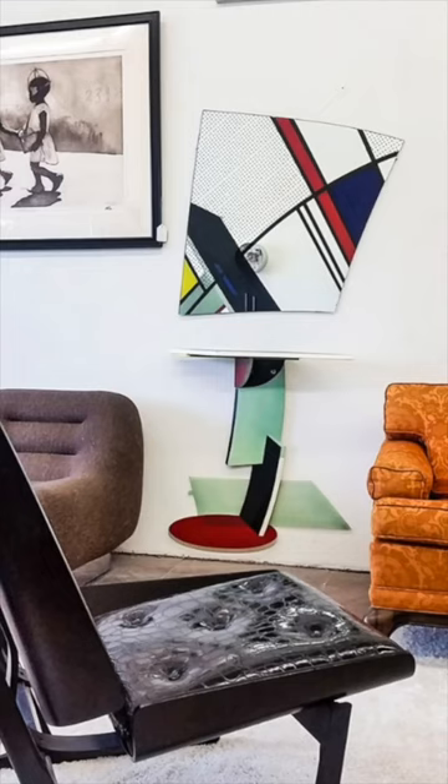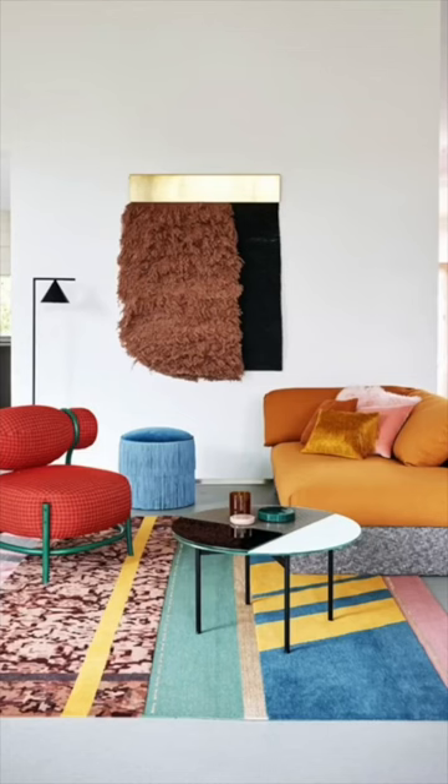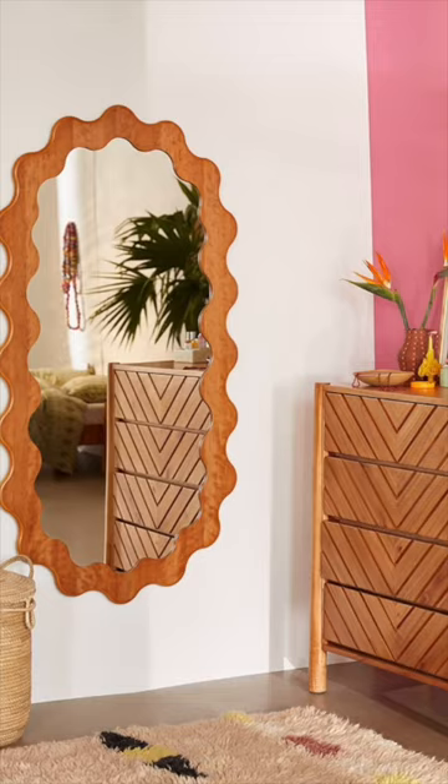Postmodern strives to create conversation pieces as it thinks outside the box and mixes unusual blends of colors, materials, and textures with bold sculptural furniture.